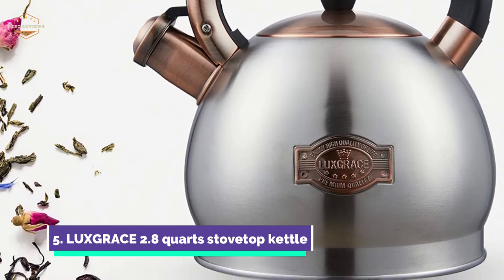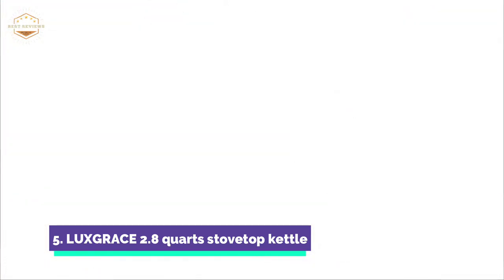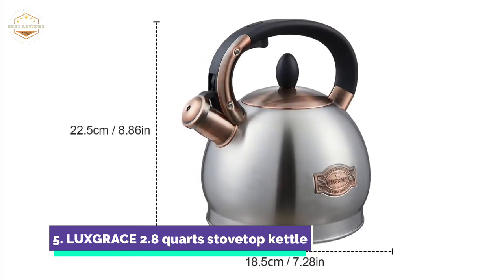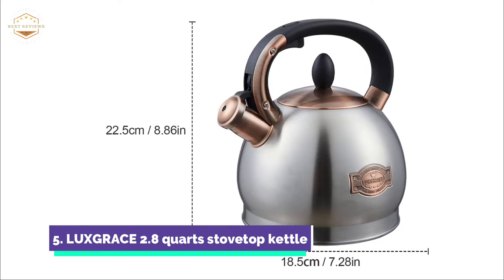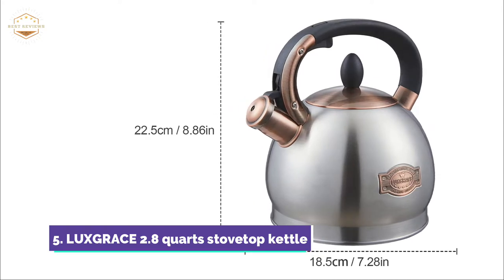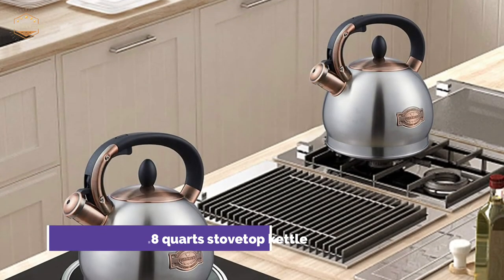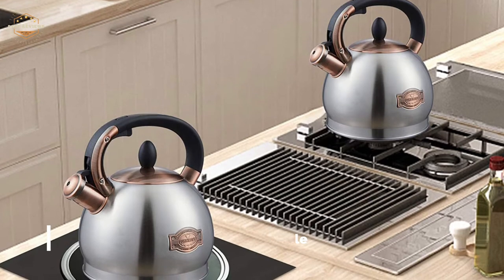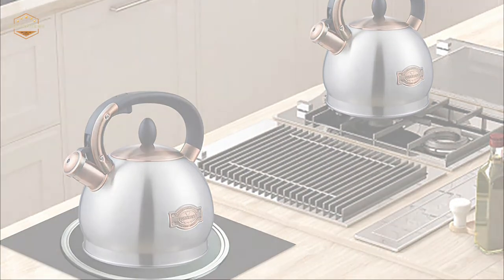The 2.8-Quart Stainless Steel Tea Kettle is perfect for entertaining a large family or group of friends. The teapot can hold approximately 13 cups of water after one boil, eliminating the need to boil water repeatedly and saving you time. The silicone-coated handle lets you lift it without risking burns, and the ergonomic design makes pouring and filling easy. An easy-to-use button on the spout lets you open and close it without worrying about steam burns.